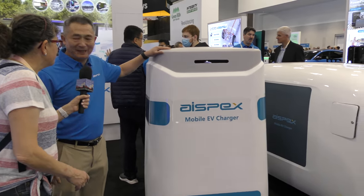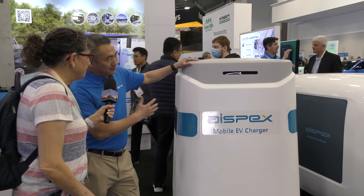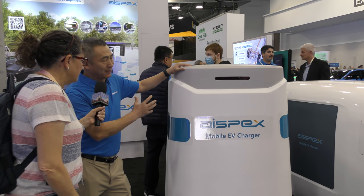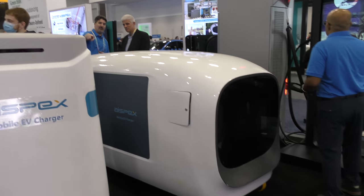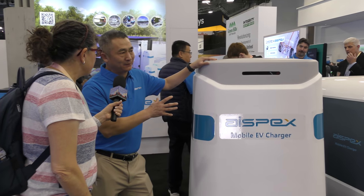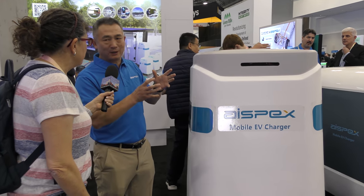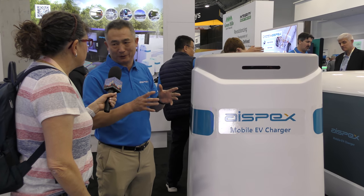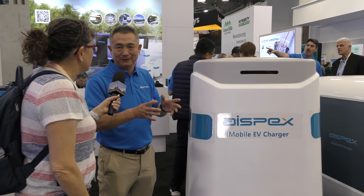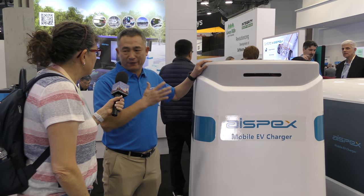We've got two giant units here that are almost as tall as you and I are. These are two different types of mobile chargers. This one is 50 kilowatt-hours. That one is 184 kilowatt-hours. So that's the capacity. Both of these can power a car in DC fast charging — not like the home charger or AC charger. These are DC, the faster charger.